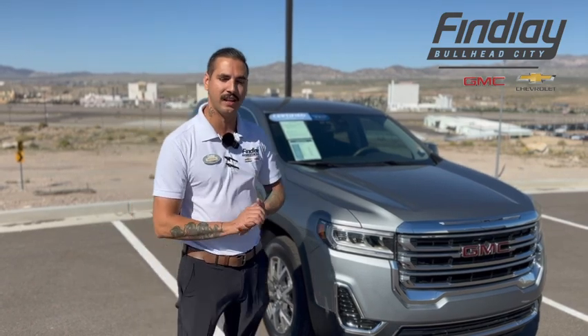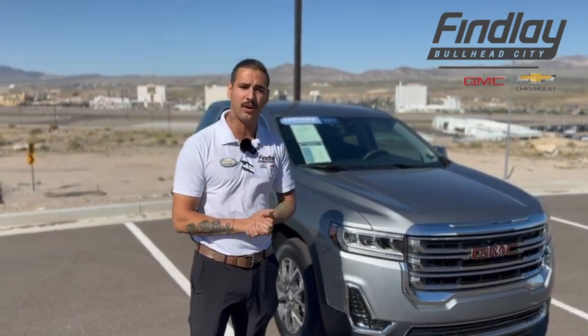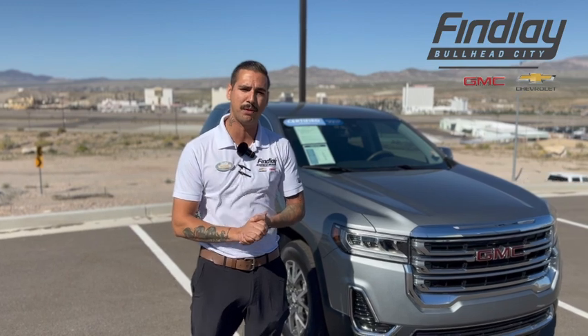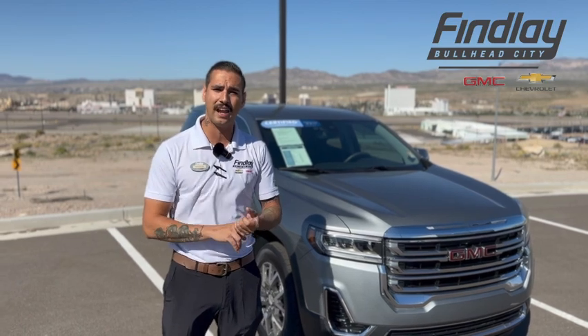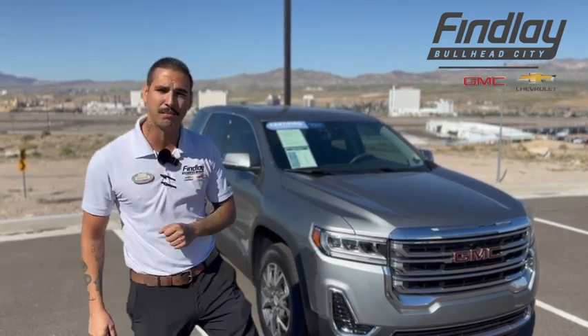The last thing I wanted to touch on is the warranties this vehicle offers. This is one of our beautiful certified pre-owned units, so it's going to go through a 172-point inspection from the manufacturer to be certified. It's going to come with a 12-month, 12,000-mile bumper-to-bumper warranty and a six-year, 100,000-mile powertrain warranty as well, covering roadside assistance and the courtesy vehicle program. Come on down to Findlay Chevy GMC on the parkway and ask for Nick.